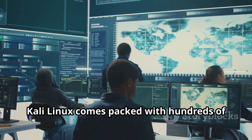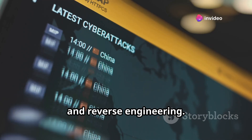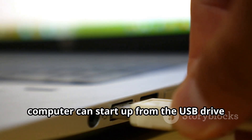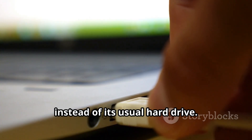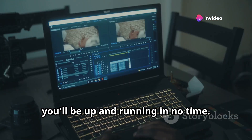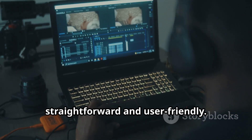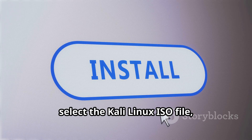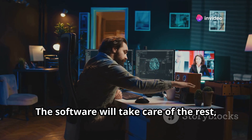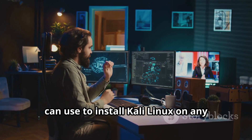Kali Linux comes packed with hundreds of pre-installed tools for penetration testing, security research, computer forensics, and reverse engineering. Now we need to make that USB drive bootable — configuring it so your computer can start up from the USB drive instead of its usual hard drive. Don't worry, it's easier than it sounds. There are tons of free tools available online like Rufus or Etcher. These programs make the process straightforward and user-friendly. Just download one, select the Kali Linux ISO file, choose your USB drive, and hit that start button. The software will take care of the rest, creating a bootable USB drive that you can use to install Kali Linux on any compatible computer.